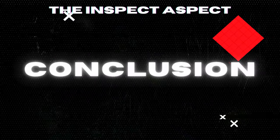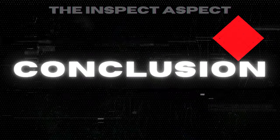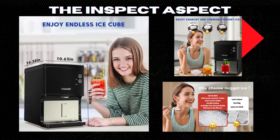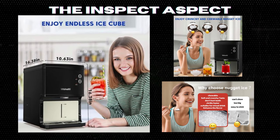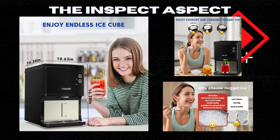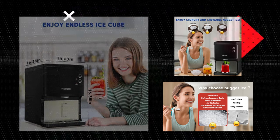In wrapping up, the Well-Naughty Nugget Ice Maker stands out for its impressive ice production, smart features, and easy maintenance. It's perfect for enthusiasts willing to invest in top-notch ice quality and convenience. However, weigh the pros against the cons, considering your lifestyle and needs.